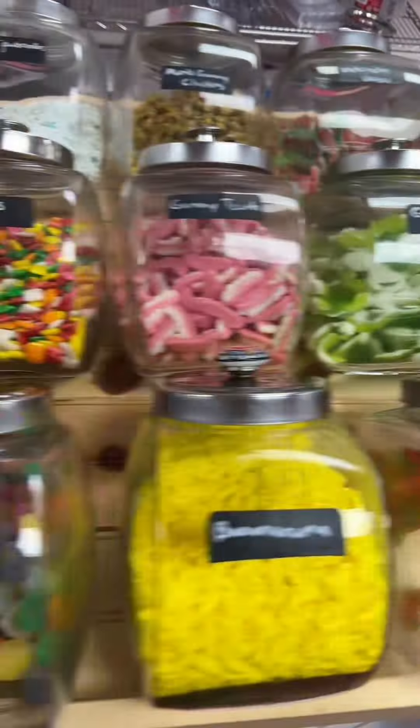Our third worst-selling item in-store last month were the Chewitt's Fruit Salad. It may be because our customers aren't used to seeing fruit salad-flavored candy, but they're good — they're kind of tropical.